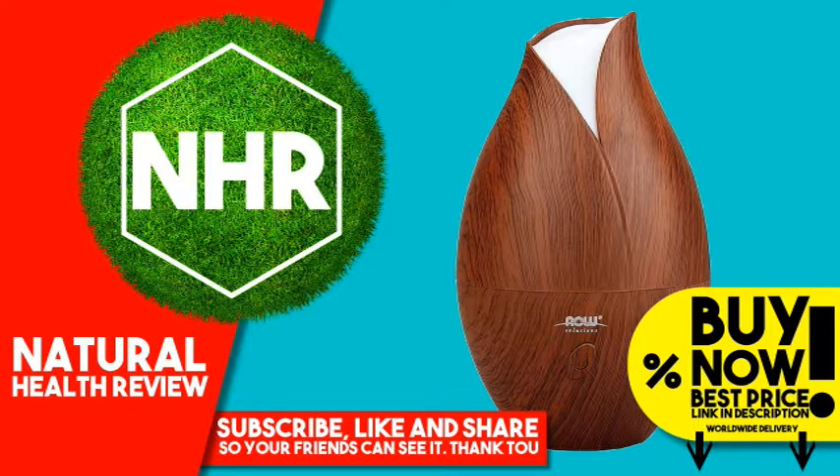Now Solutions Ultrasonic Faux Wood Grain Oil Diffuser unites scientific innovation with contemporary design to create an essential oil diffuser that's the perfect complement to your home or office. This attractive, flower-shaped diffuser is BPA free and utilizes high frequency ultrasonic electrical vibrations to create an ultra-fine aromatherapy mist.